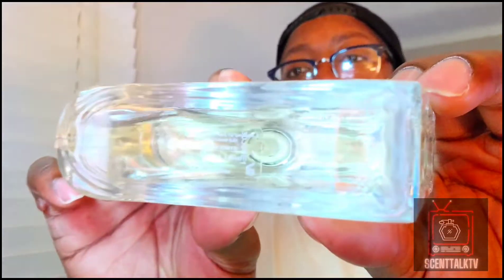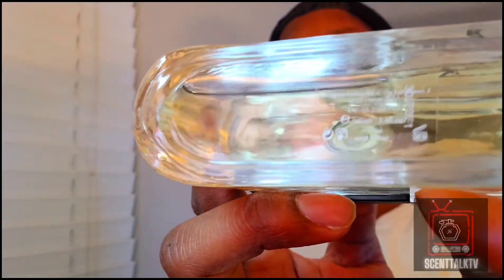Up next we have F by Ferragamo Pour Homme. The difference between the bottles: the F Black has black down here, and the atomizer is silver instead of black on this one. It's the same size, 100 milliliters. The atomizer is loose but it's a snug fit just like all of them. Now, this one does not have the notes of tonka bean and coriander — it doesn't share the same notes as F Black. This one goes in a slightly different direction of its own.